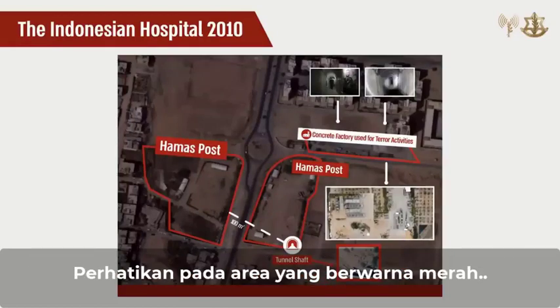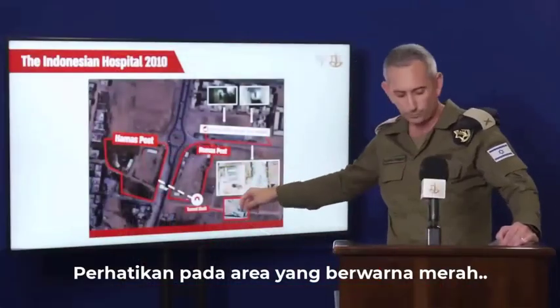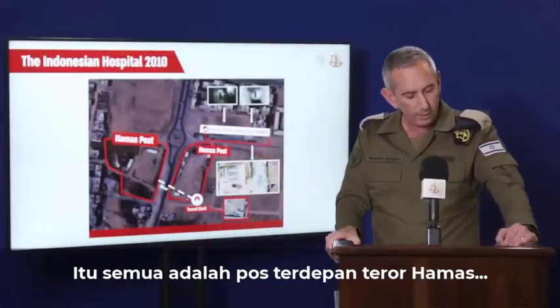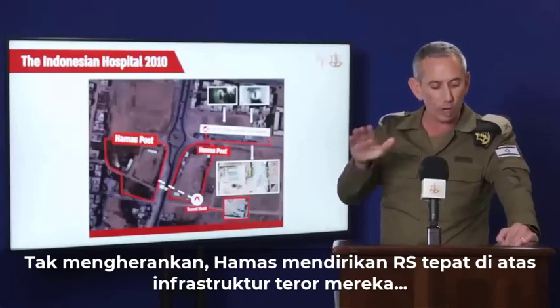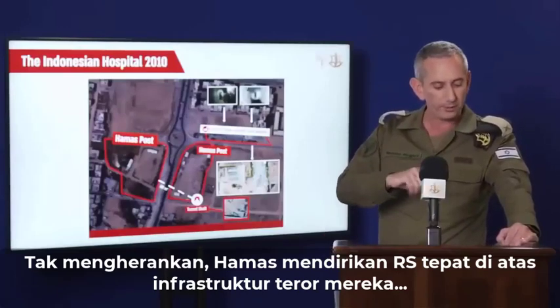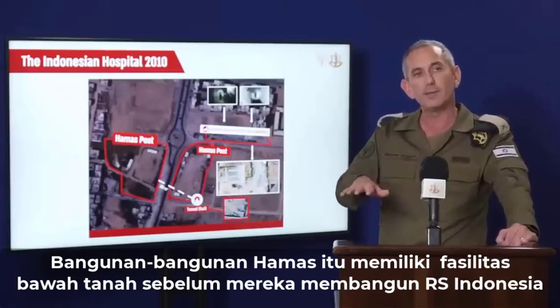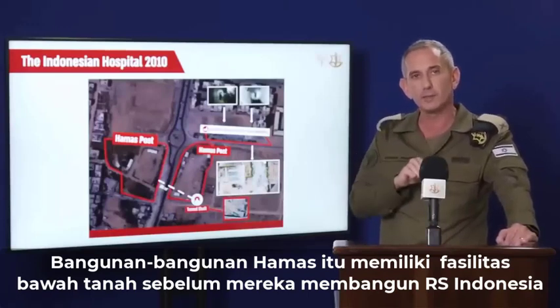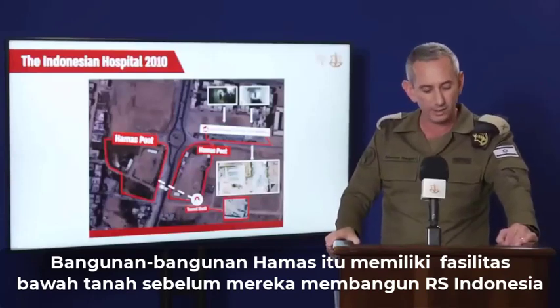Take a look here at the area in red. They were Hamas terror outposts. Hamas built a hospital on top of their terror infrastructures. Those outposts of Hamas had underground facilities before they started to construct the Indonesian hospital.